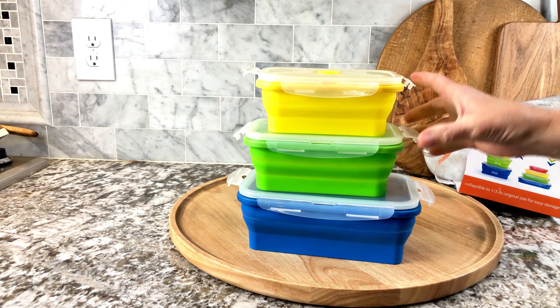I absolutely love them. They take up no space at all, they're super easy to use and easy to wash as well — you can put them in the dishwasher when you're done. They collapse right back. I love this product and I highly recommend it.